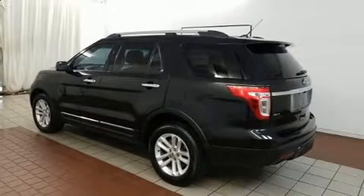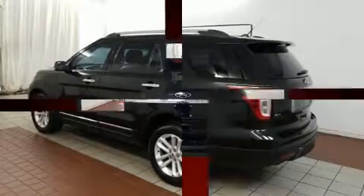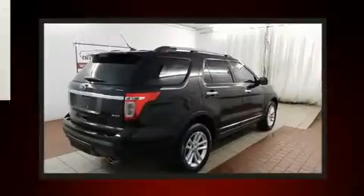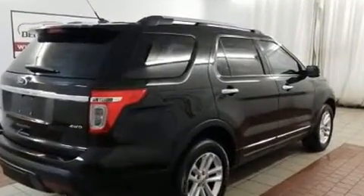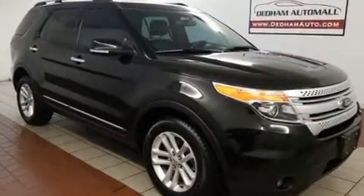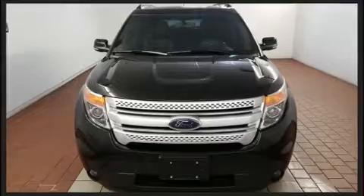Experience driving perfection in the 2014 Ford Explorer. It features an automatic transmission, four-wheel drive, and the 3.5-liter six-cylinder engine. Top features include a split folding rear seat, delay off headlights, a tachometer, a trip computer, and an outside temperature display.